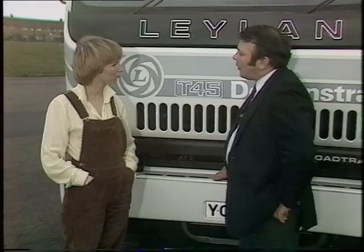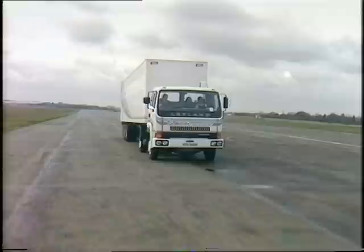What about running economy? The engine characteristics are interesting on this vehicle. It's a low-revving, slow-burning type of engine, as we call it in the industry, and that means its fuel economy is exceptionally good. Also, the exhaust emissions are very clean. The aerodynamics of the cab are about 30% better than anything else on the road, and at motorway speeds a good half of your power goes into pushing air around, so if you can cut that down, you're saving a lot of fuel.